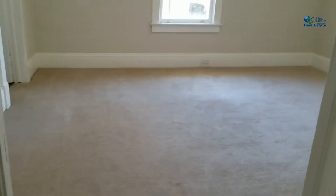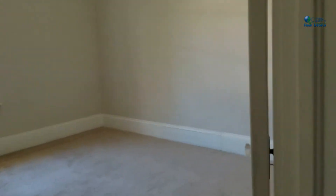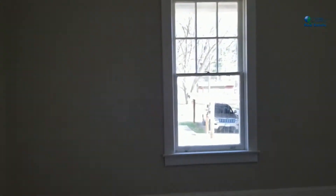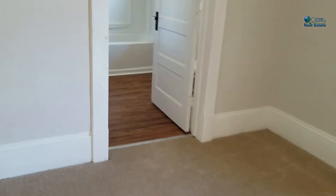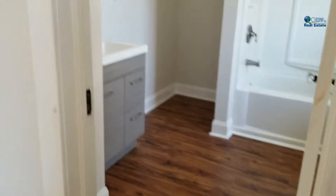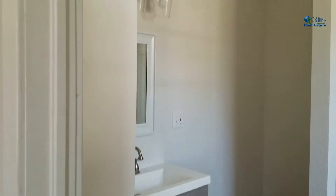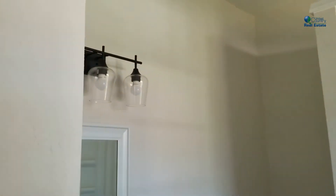Door to the left is another bedroom with all new carpet. All the rooms have new flooring, whether it be new carpet or this beautiful laminate flooring. Each room is done in a very nice neutral tone.